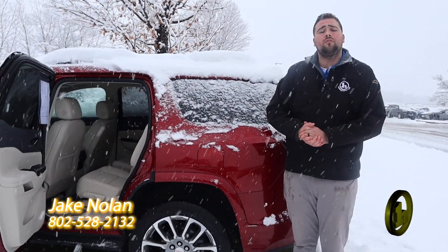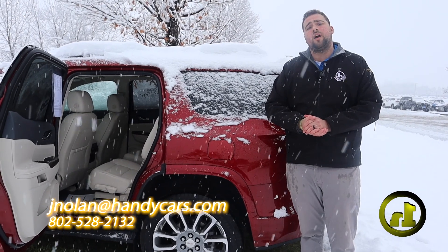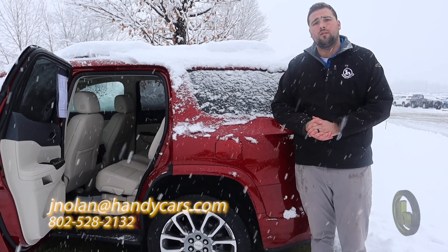If you have any questions at all, Donald, please feel free to give me a phone call at 802-528-2132. I look forward to hearing from you. Have a great day.